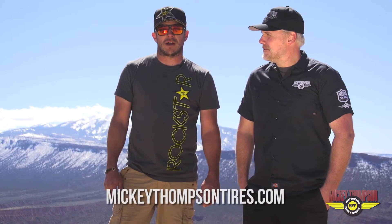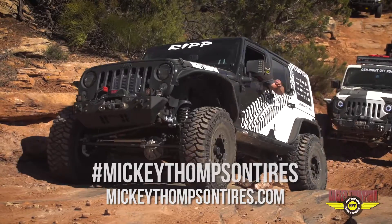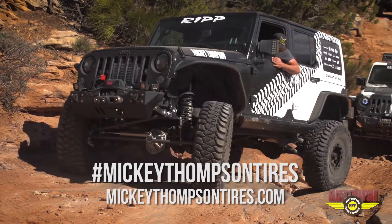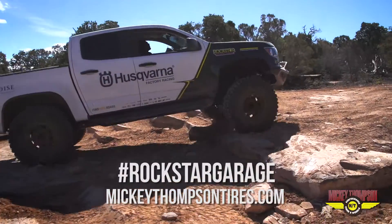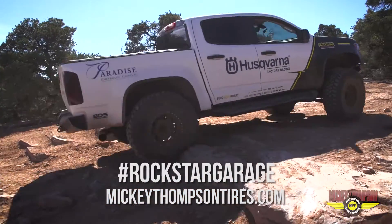Thanks for tuning in. We're going to go hit the rest of this trail right now with the rest of the group. Check out Mickey Thompson online and also hashtag Mickey Thompson tires on any of your social media posts for a chance to get reposted on any of their social media. Also tag in Rockstar Garage — you might get posted on our stuff too.